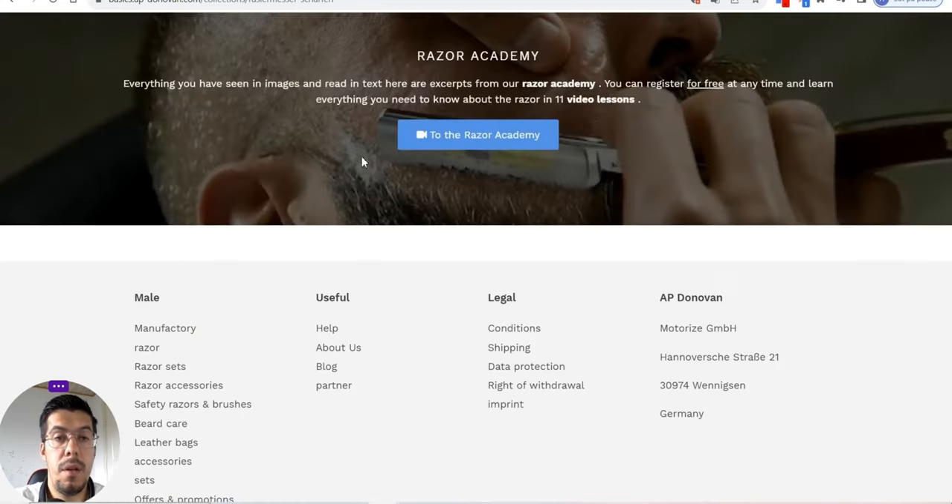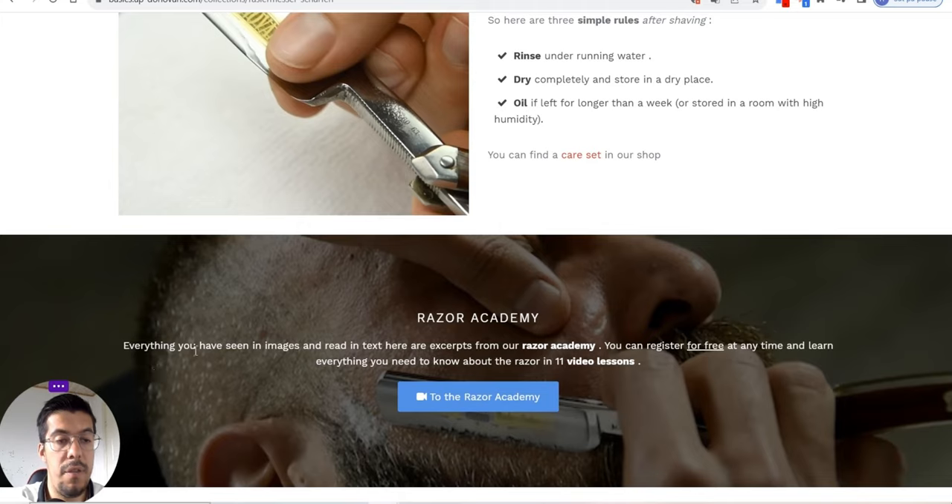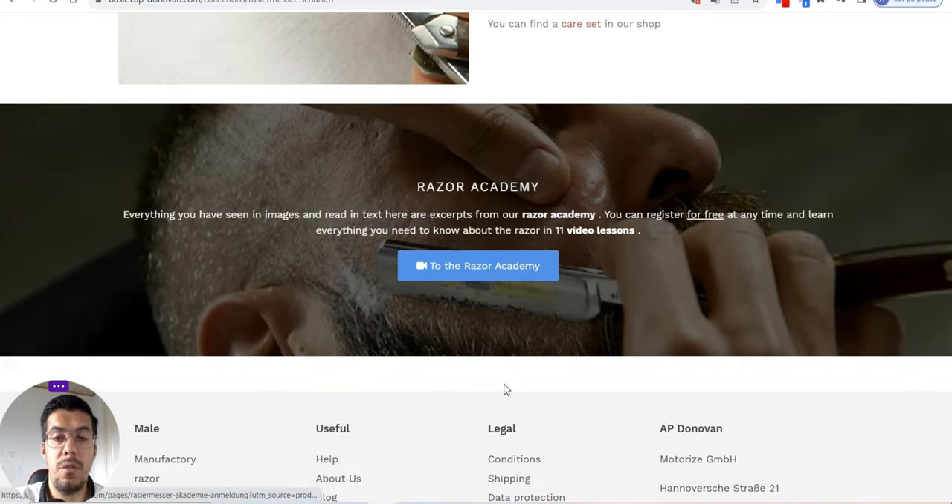They have a Razor Academy — that's amazing. Everything you've seen in the image and read in the text is excerpted from the Razor Academy. You can register for free at any time and learn everything you need to know about the razor in 11 video lessons. That's impressive.